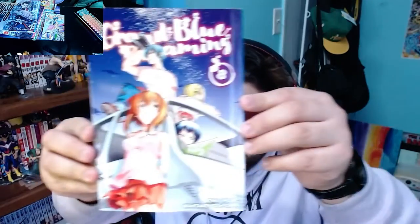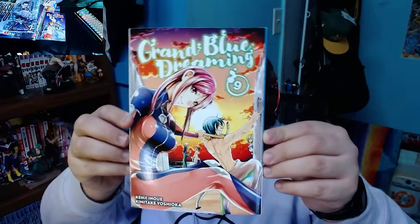Volume 9 just looks so good - I don't know what it is about Grand Blue, it just looks amazing. Volume 10 has queen Chisa eating a popsicle and one of the boys goofing around in the background - so wholesome, it looks fantastic. Please guys, watch Grand Blue - it's so good.